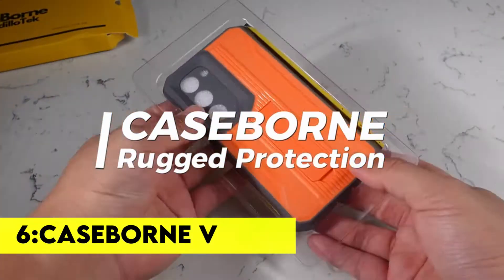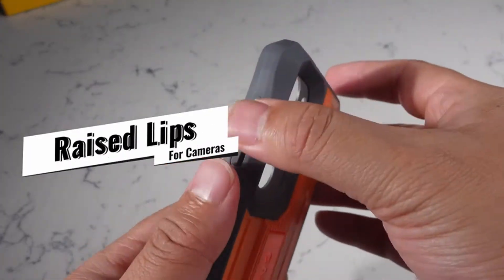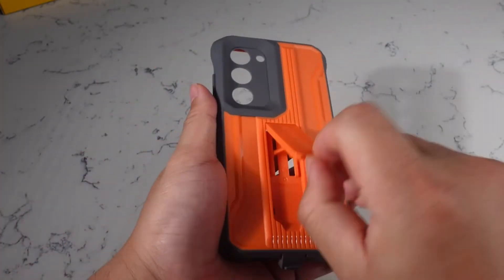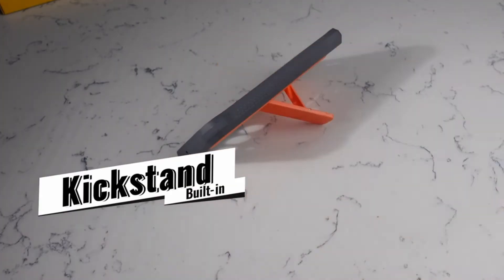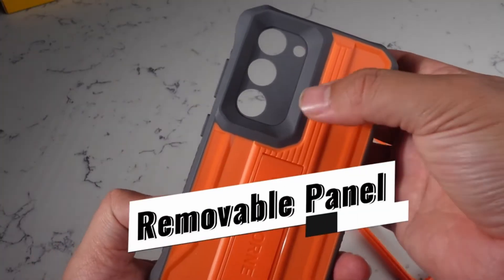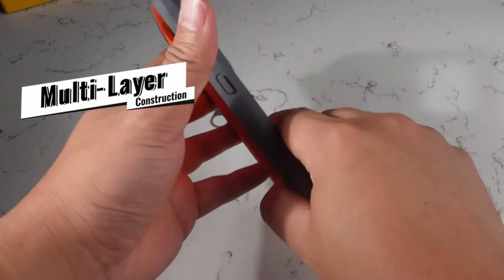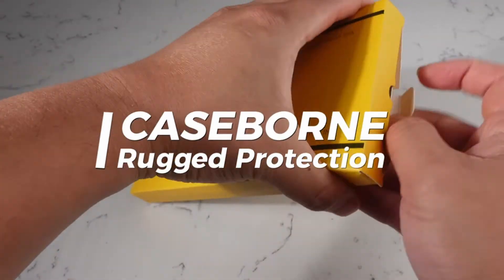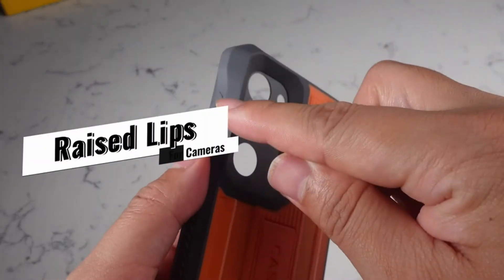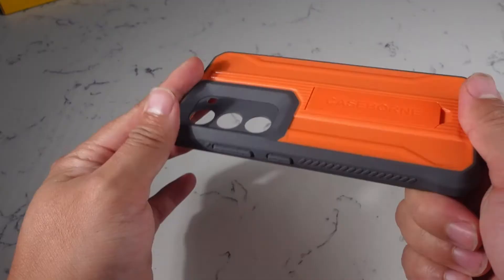Number 6: Case Born V. The Case Born V is designed with a multi-layer defense system featuring a hybrid flexible TPU and hard shell with port covers, designed to keep your phone from being shattered or scratched. It also includes an extra layer of foam protection for ultimate protection. The Case Born V is perfect for those who want to keep their phone safe from drops and scratches, and it sets your hands free for easy movement. It comes with a comprehensive lifetime warranty for as long as you own it.